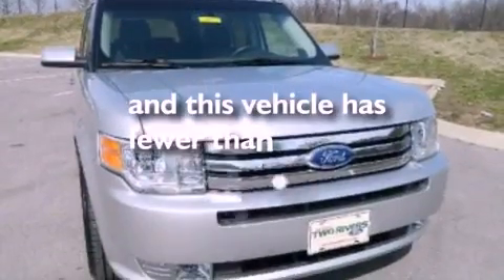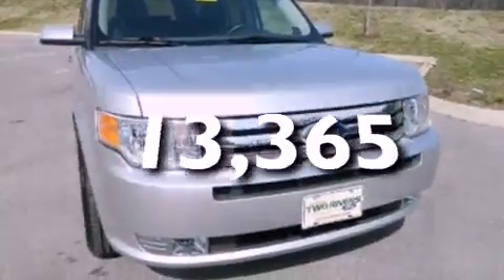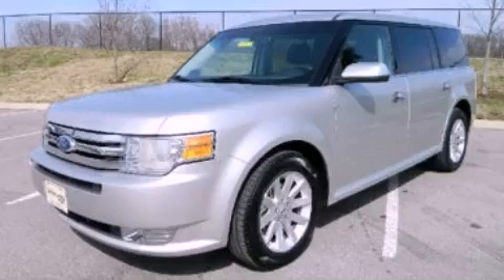This vehicle has less than 14,000 miles. Call now to find out how you can own this breathtaking vehicle.